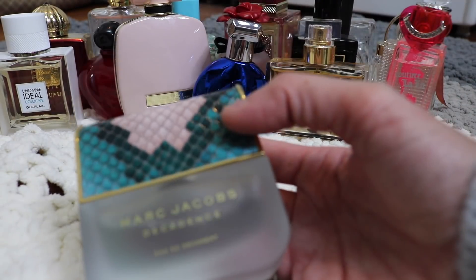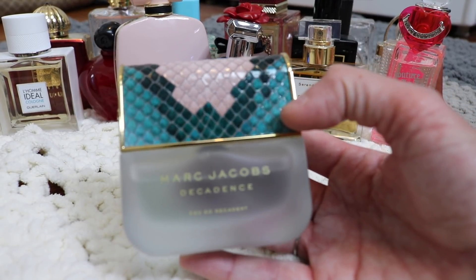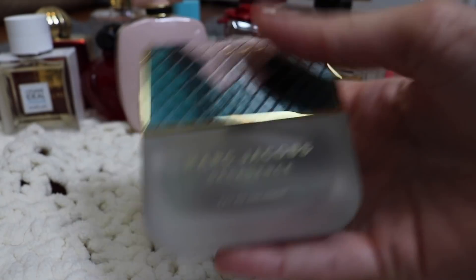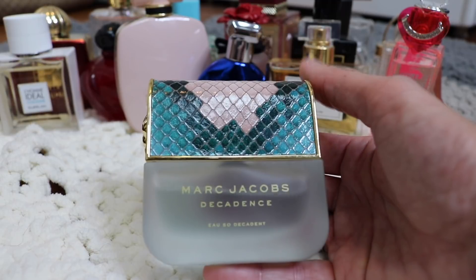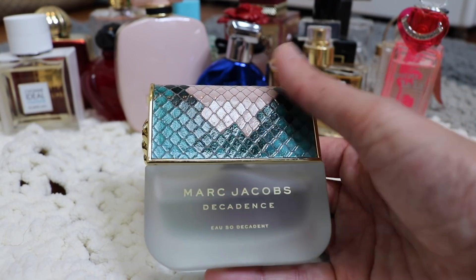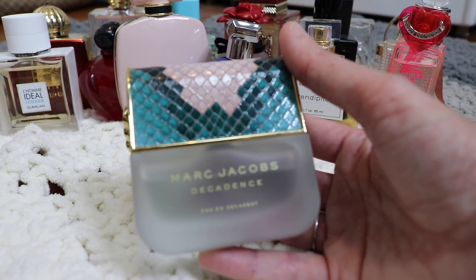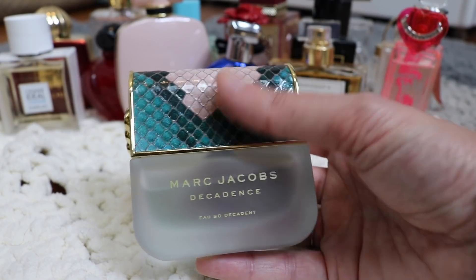Next is Marc Jacobs Decadence Oh So Decadence. I love how this smells, but this doesn't last on my skin at all. I'm going to hang on to it and give it another couple of tries to see if it does better in cooler weather, because I think it should be more of a hotter-weather fragrance. If it does better in cooler weather for me I'll hang on to it; if not, I'll pass it on.